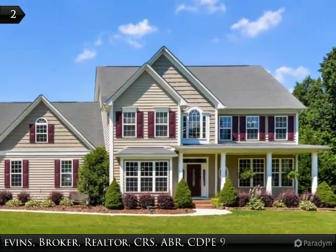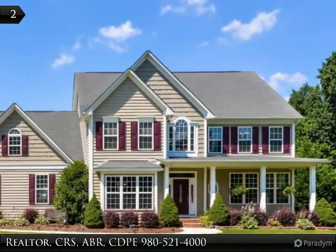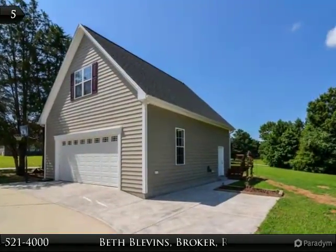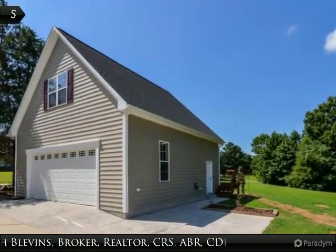Beautiful custom-built 4-bedroom plus bonus home with all the extras. Oak hardwood floors, custom-milled cabinetry, 1.44-acre lot with detached shop apartment.